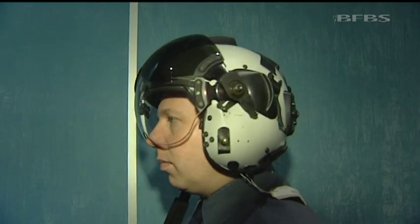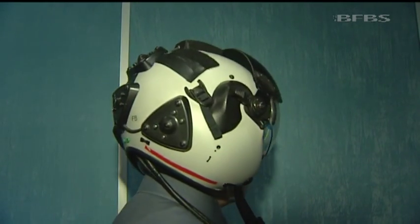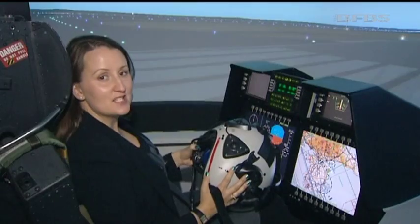The new kit has been added to the existing Mark 10 helmet used for day flying and now includes a reticle on the front which projects symbols onto the visor. These allow the pilot and aircraft to talk to each other. Some of the technology in the upgraded Tornado helmet has been taken from the more advanced Typhoon helmet.